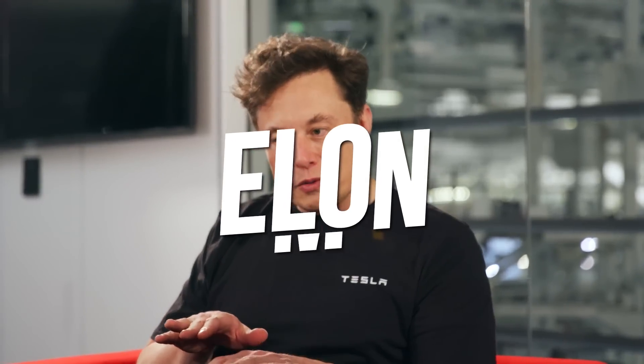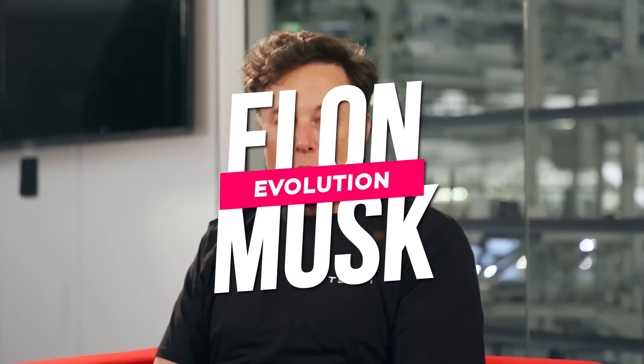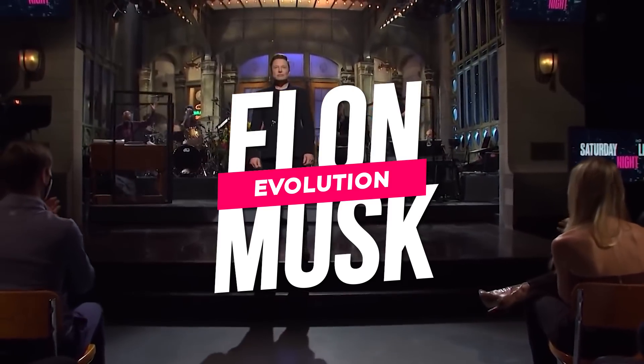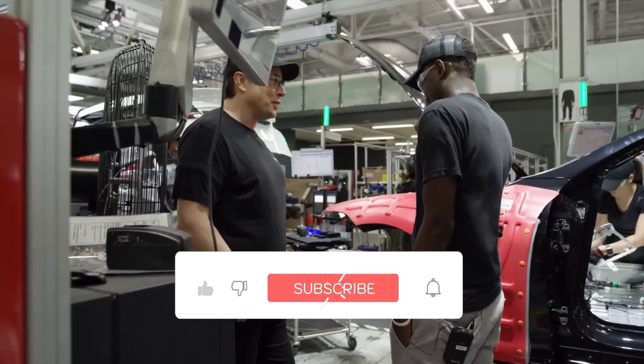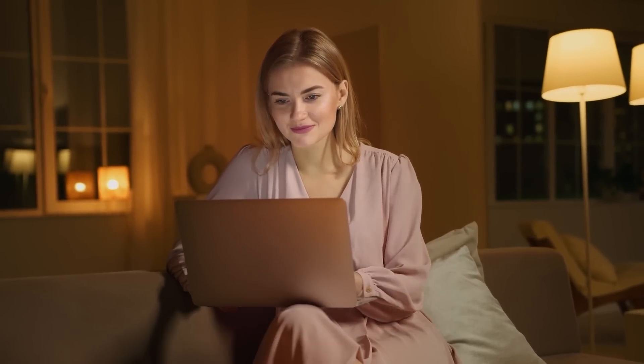Hello everyone and welcome back to Elon Musk Evolution, where we bring you the most recent news about Elon Musk and his multi-billion dollar companies. Make sure you subscribe to our channel and click the bell icon so you don't miss out on any of our amazing videos. And let's begin!